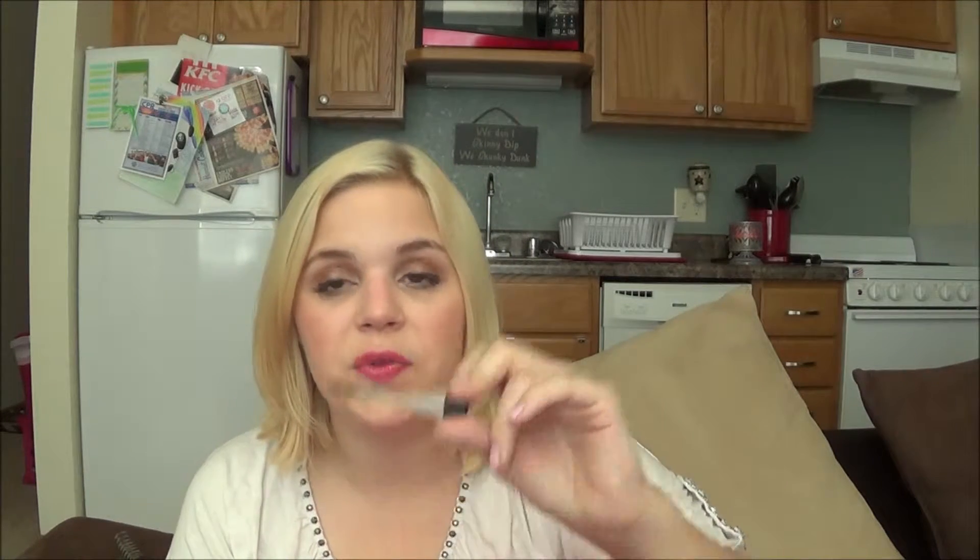The primer I've been using in its place is the Smashbox Photo Finish Primer — I squeezed every ounce out of this. I did not like this primer actually. I'm sure if I had oily skin I would have liked it more, but as someone with dry skin I need something to moisturize my skin and make my foundation look good. This just didn't do the trick. It's supposed to fill in your pores and I feel like it didn't do that either. I would never buy this in the full size.